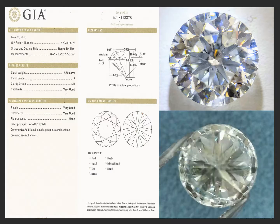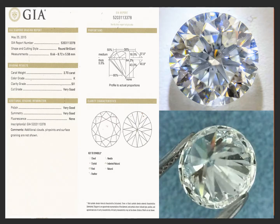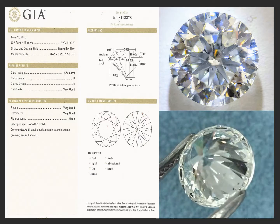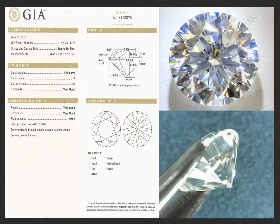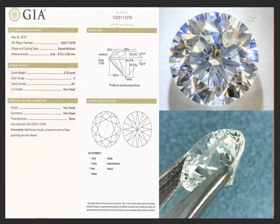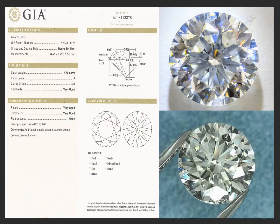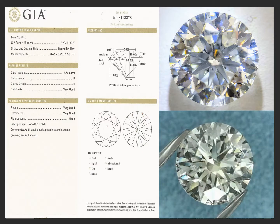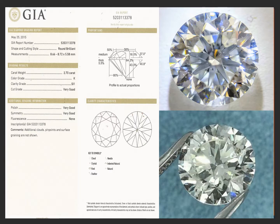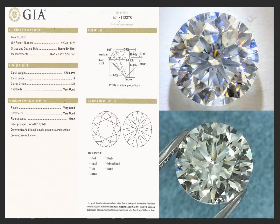For an SI1 clarity, the stone is phenomenal — just the tiniest little crystal, feather, and needle. If you look very closely in the bottom video, you can see a small dark crystal, but this is 20 times normal vision. Without 20 times magnification, you cannot see that little dark crystal. It's just a phenomenally beautiful two and three-quarter carat round — a very, very pretty stone.